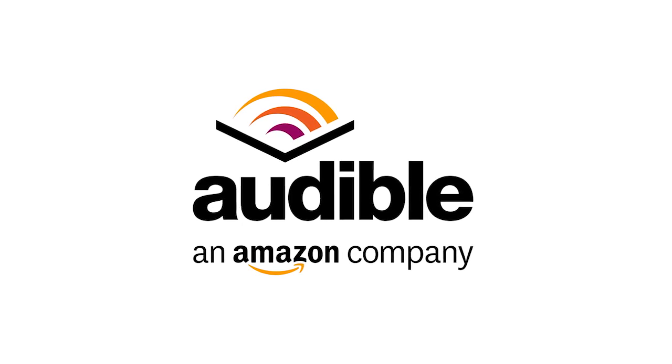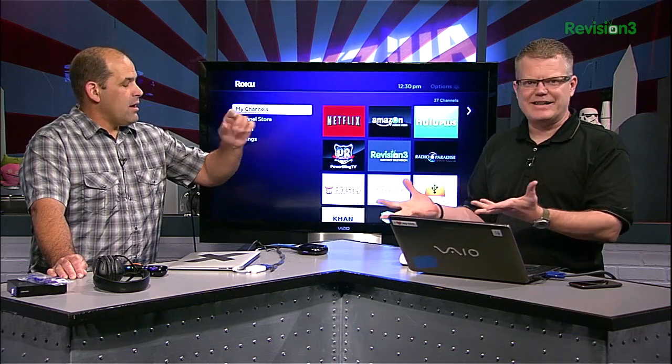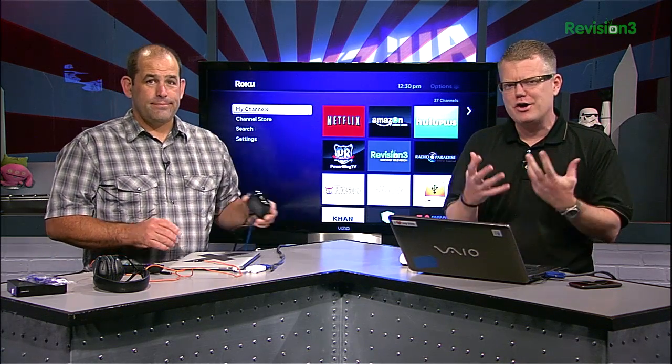This episode of Tekzilla is sponsored by Audible. Time to get our HD Nation on, ladies and gentlemen. Media boxes — set-top media streamers, video slurpers. We're always excited to see a new way to get your video on your HDTV.